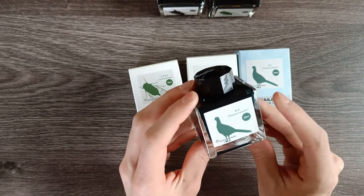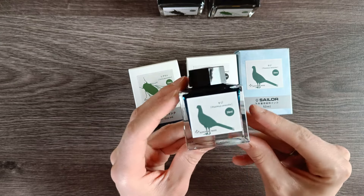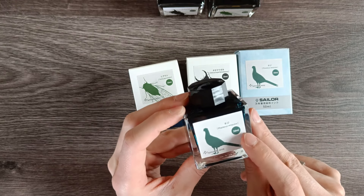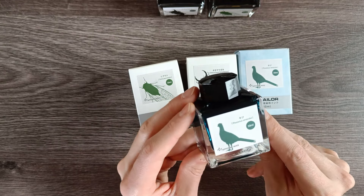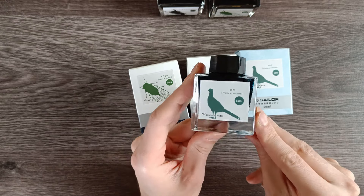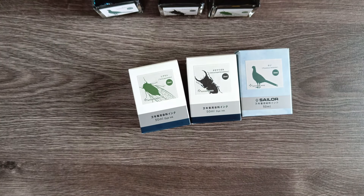I should have checked this beforehand — it's probably a specific species of pheasant but I don't know which one. It says here, but I don't know which one is the Phasianus versicolor, except that in Japanese it's apparently called a kiji. So we're going to swatch these today and take a look.